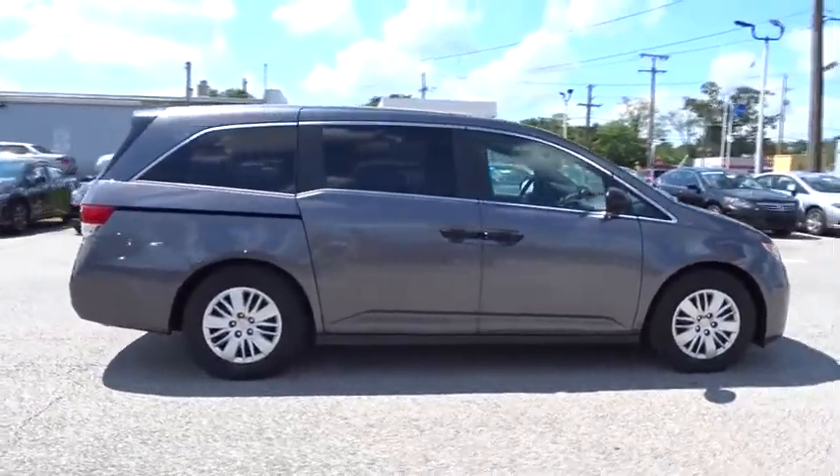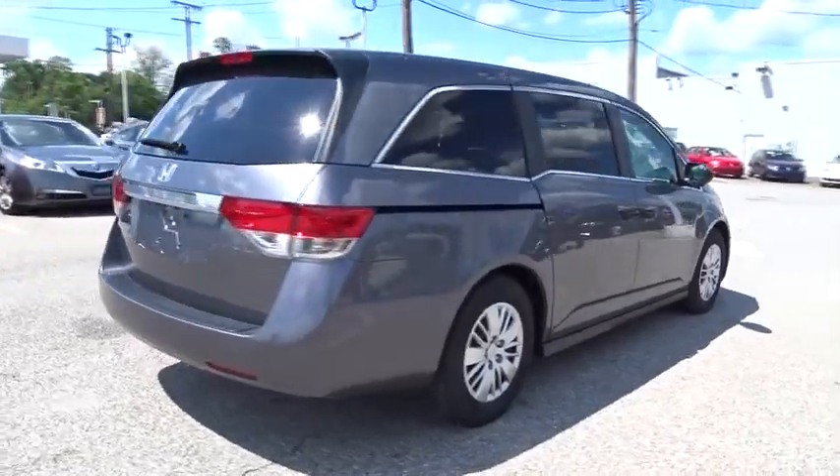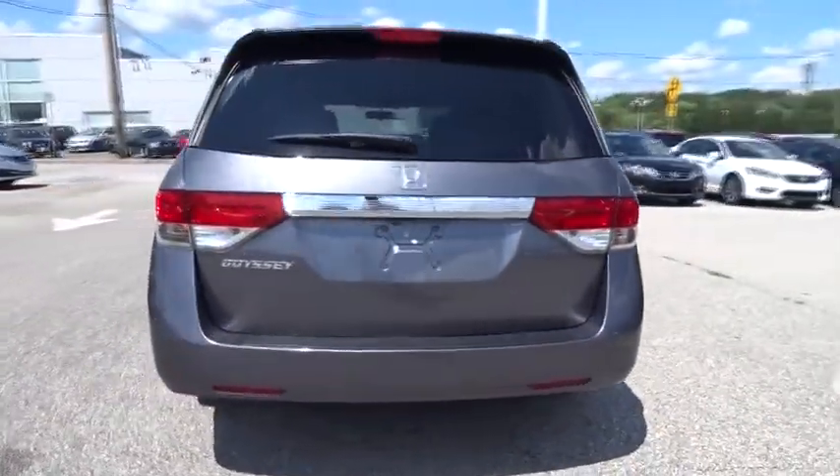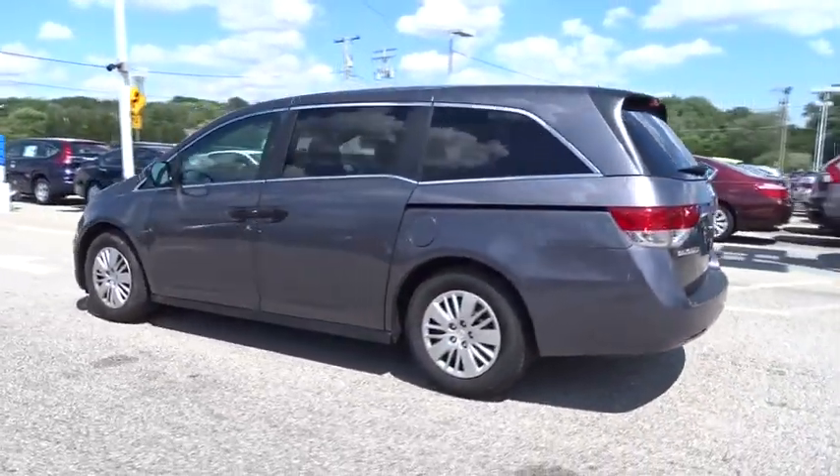This vehicle has less than 25,000 miles. Here are some of this vehicle's great options: backup camera, low tire pressure warning. This vehicle is Carfax certified, one owner, and qualifies for Carfax's buyback guarantee.